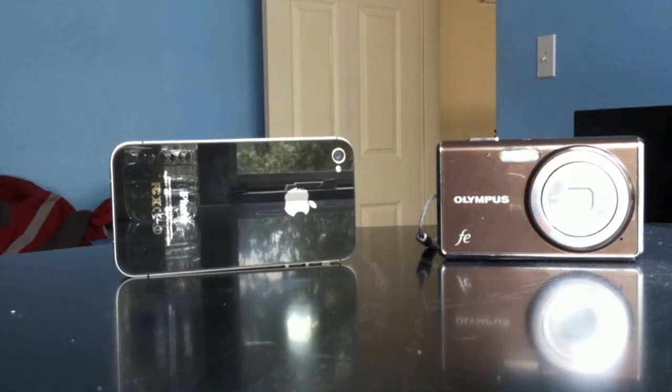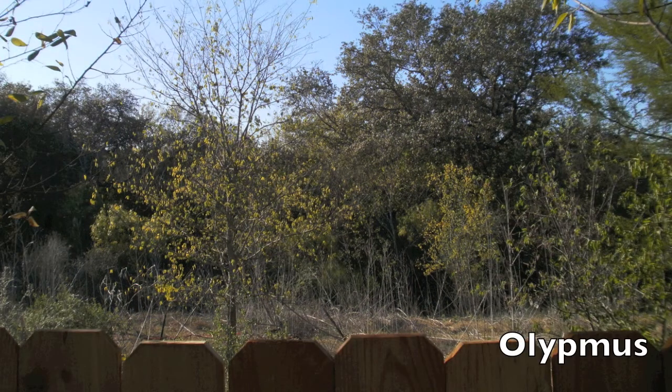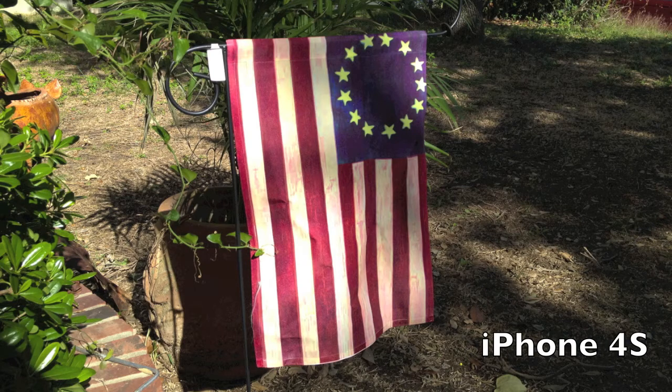For the first picture, not a big difference. We do notice the iPhone 4S has a little bit more clear and vibrant colors. Now this is the biggest picture difference I've seen.